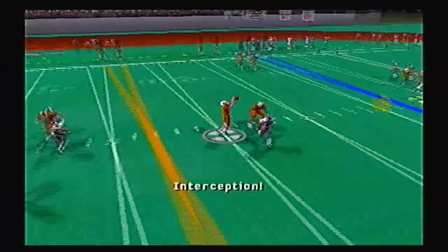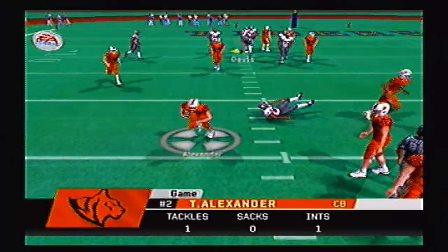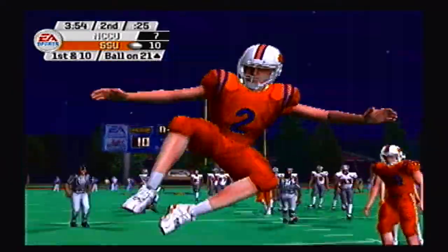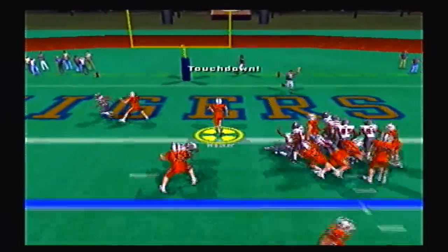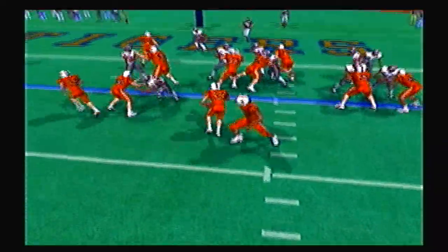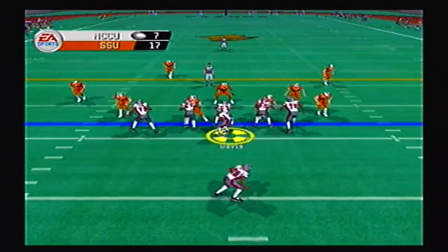Davis has all day to throw, goes over the middle, and he is picked off by Alexander at the 22 yard line. We have our first mistake of the game, and a little showboating after the play. First and goal from the 5 — Walker walks into the end zone for the touchdown, straight up the middle, not a defender in sight. 17-7.